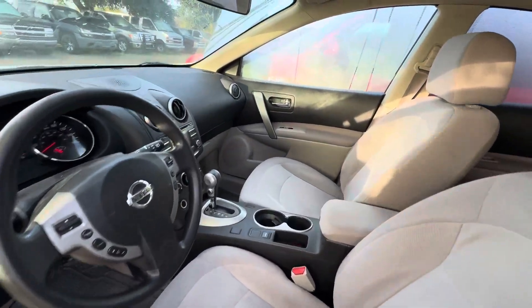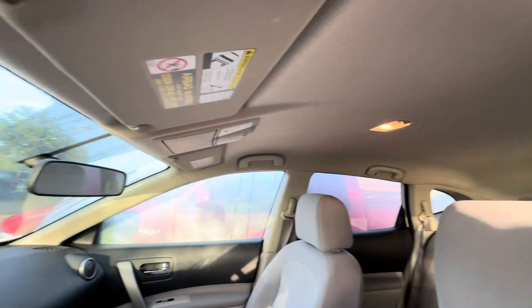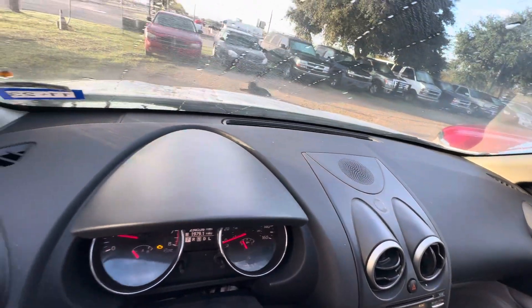And the interior: gray seats, headliner looks good, automatic transmission, and the dash is clean as well.